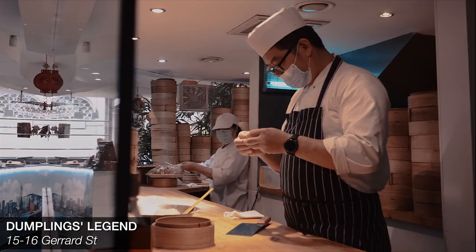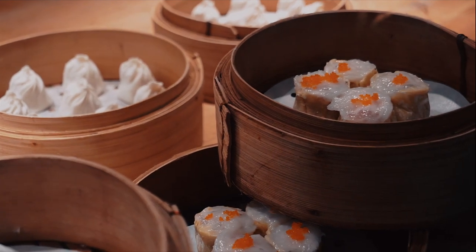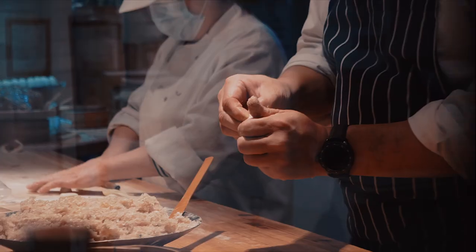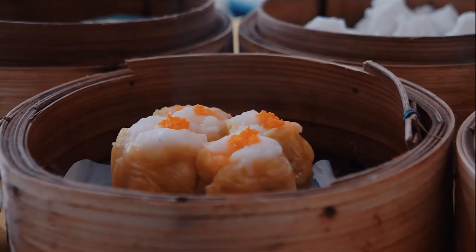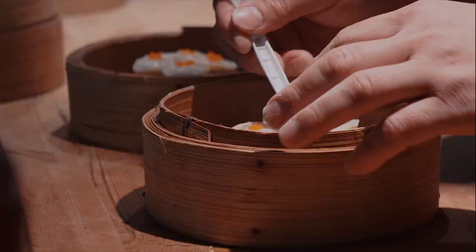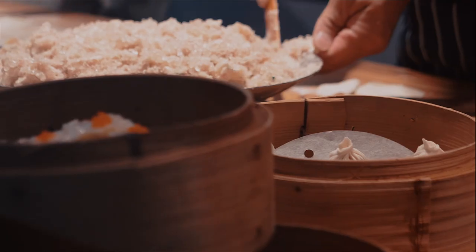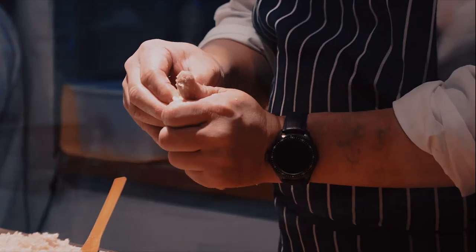Last but certainly not least, we have Dumplings Legend. As you enter the restaurant you are met with a window to the dim sum kitchen where you can admire the masters at work. If you're considering a career in this, remember that precision and patience is key — dim sum is definitely an art form. First up you can spot the master creating siu mai, another very popular dim sum dish — a pork and shrimp dumpling with a pleated border, topped with tiny orange beads. Can you guess what they are? Yes, these are crab roe.